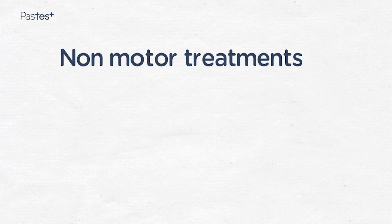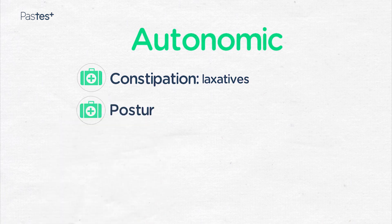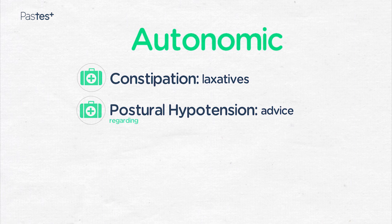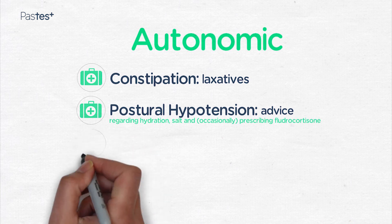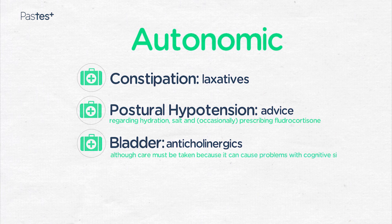We do have treatments for some of the non-motor features of Parkinson's disease. The autonomic complication of constipation can be readily treated with laxatives. Patients who develop postural hypotension can be helped by advice regarding adequate hydration, salt intake, and occasionally we prescribe fludrocortisone. It's really important to look at a patient's other medications. Patients with troublesome bladder symptoms could try anticholinergics, although care must be taken due to potential cognitive side effects.